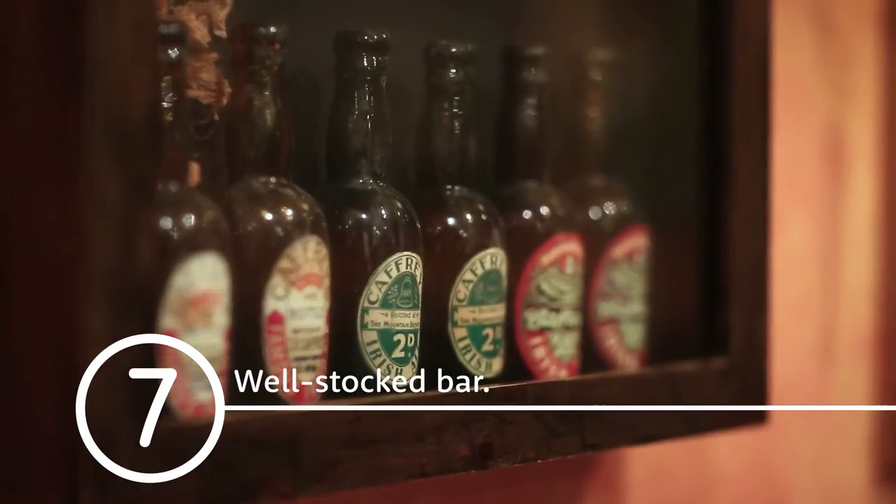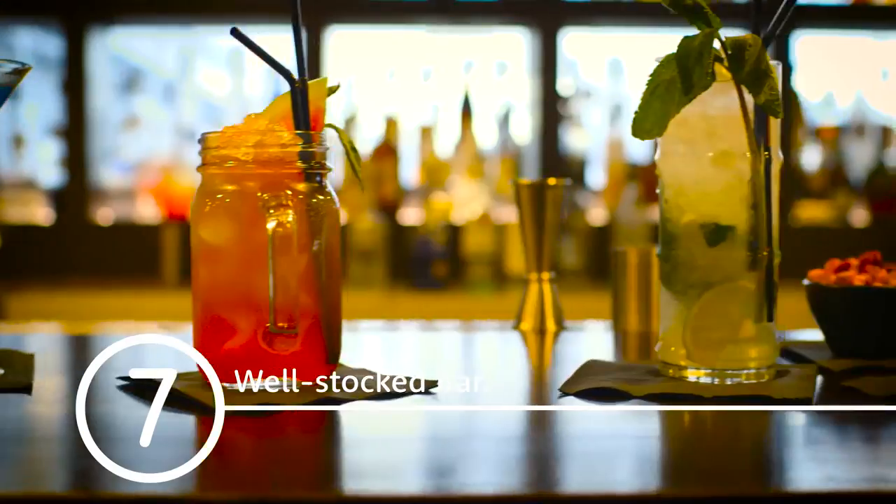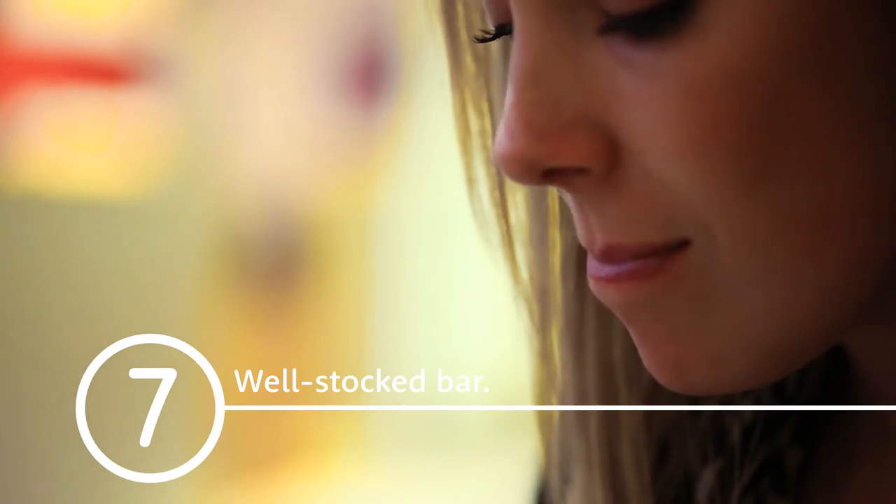We think there's a good selection of beers, lagers, cider, spirits, liqueurs, wines, champagnes, cocktails, mocktails and hot drinks in the hotel bar. A pint of Heineken will cost around £4 and a cocktail will cost around £6.